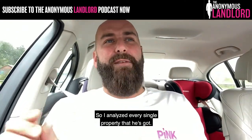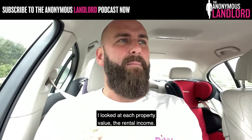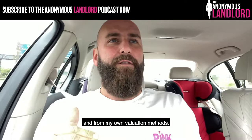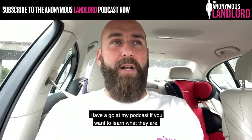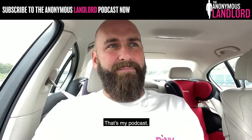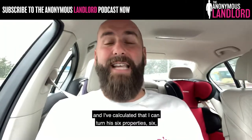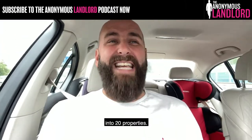So I analysed every single property that he's got — I looked at each property value and the rental income. I valued them all in three different ways: from an estate agent, from a chartered surveyor, and from my own valuation methods. Have a go at my podcast if you want to learn what they are — just look up The Anonymous Landlord. I've calculated that I can turn his six properties into 20 properties.